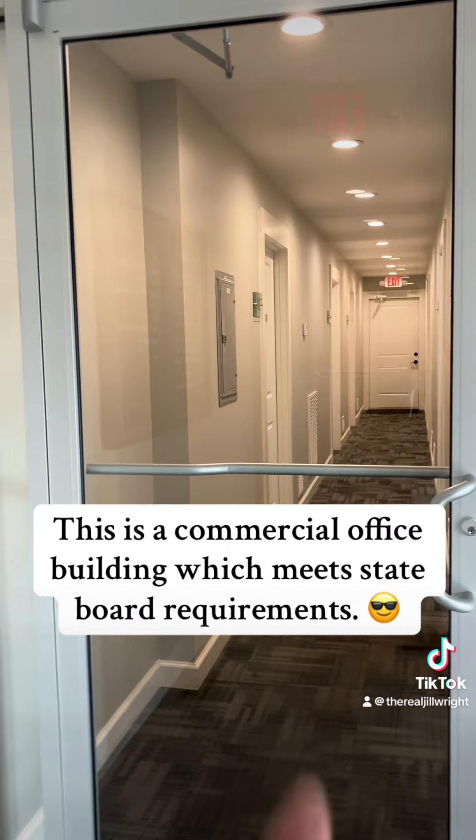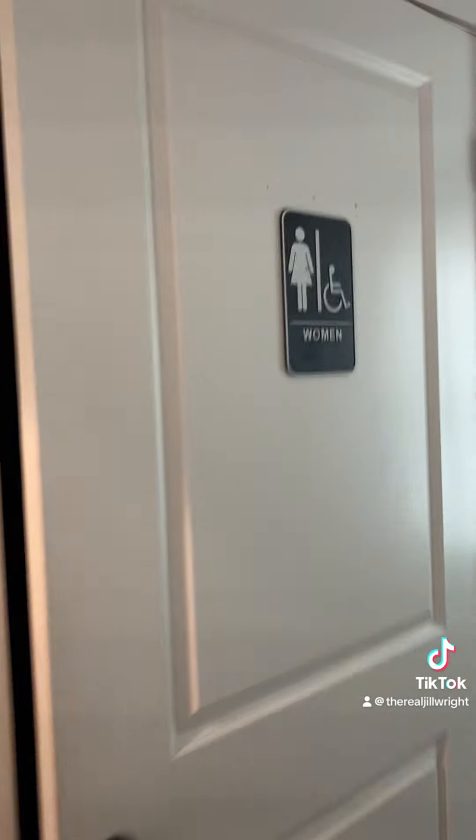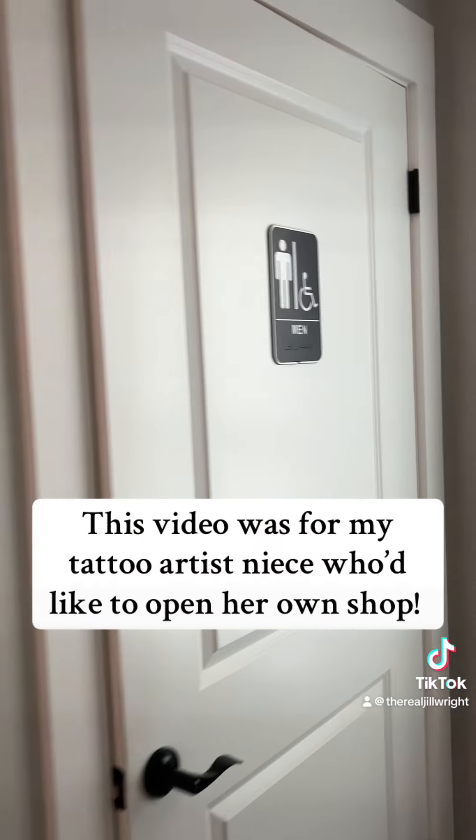It's down this hallway, but watch this. Here's the bathrooms. Here is the communal kitchen. That box there on the wall — that's where you pay rent.